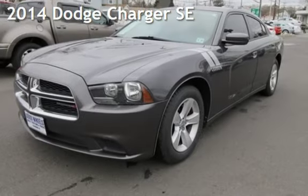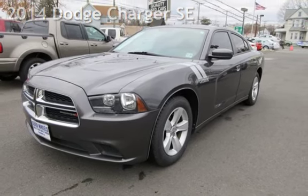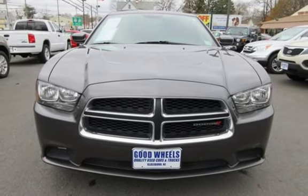Check out this pre-owned 2014 Dodge Charger SE. This four-door sedan has a six-cylinder, 3.6-liter V6 engine, with rear-wheel drive and an automatic transmission.